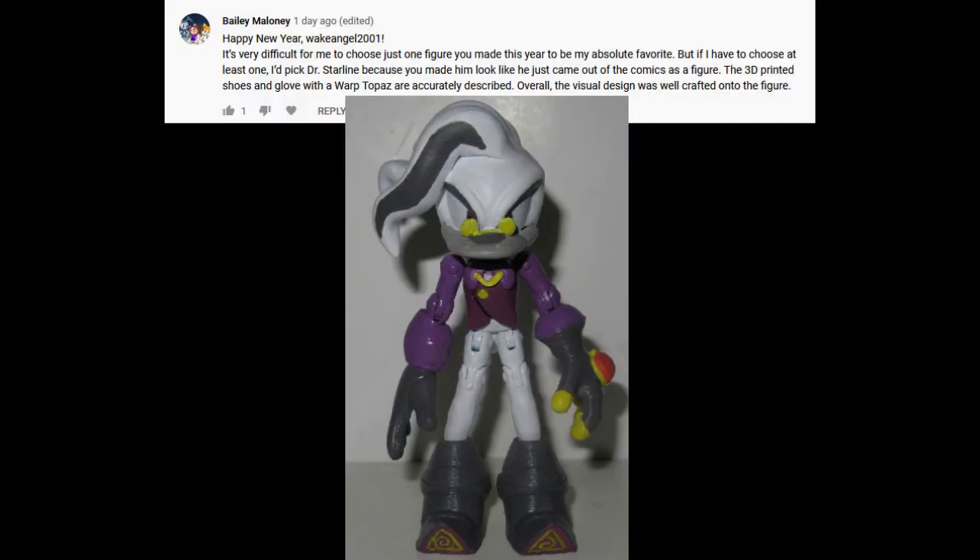Happy New Year, WakeAngel2001! If I had to choose one figure, I'd pick Dr. Starline because you made him look just like he came out of the comics as a figure. The 3D-printed shoes and glove with the warp topaz are accurately described.